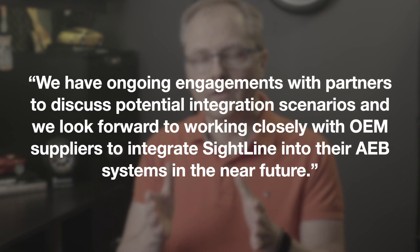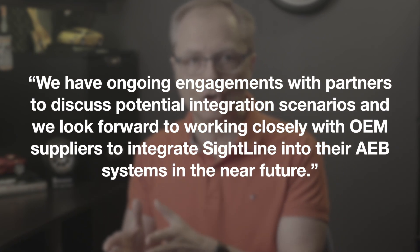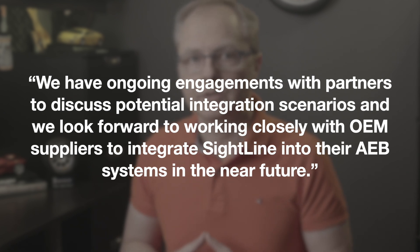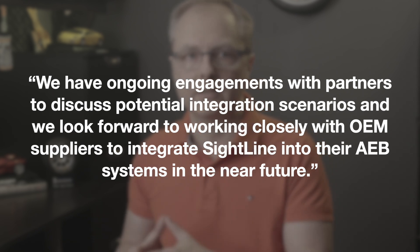In fact, he said, 'We have ongoing engagements with partners to discuss potential integration scenarios, and we look forward to working closely with OEM suppliers to integrate SightLine into their AEB systems in the near future.' So translation: still in the works. As promising as this new technology is, we're all going to have to wait and see when it might make it to market and which brands of vehicles will eventually end up having it.